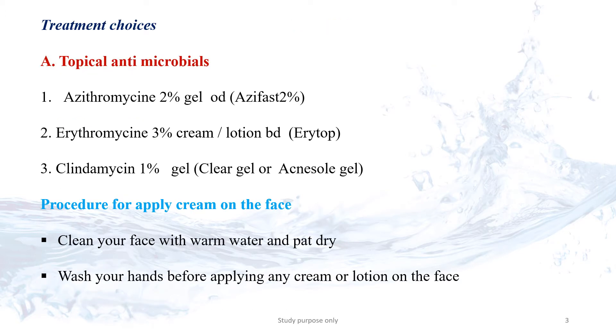Treatment choices depend upon the severity of the acne. In topical antimicrobials, Azithromycin 2% gel is used once per day — better to use at bedtime to get more absorption. Erythromycin is used 2 times per day. Clindamycin is also used 1 time per day.